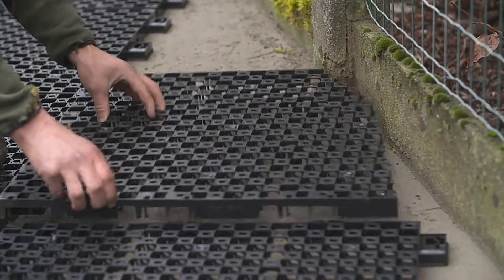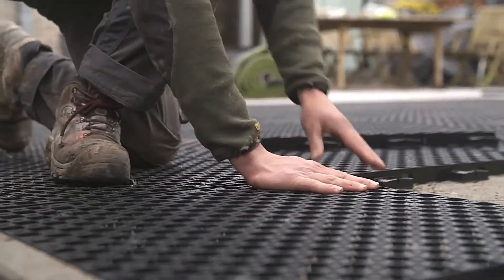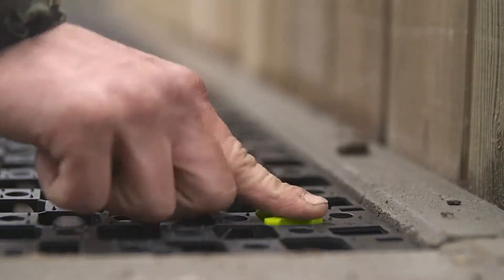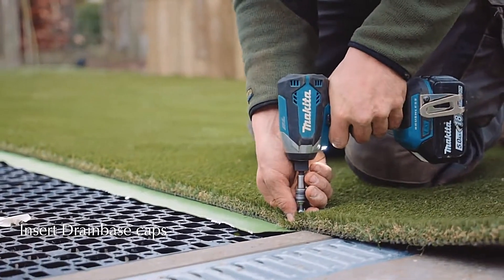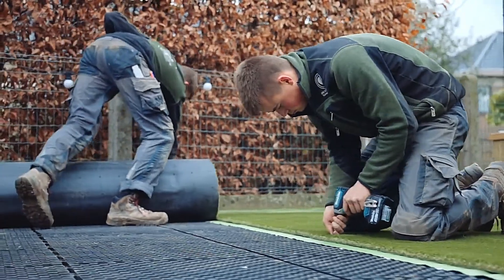A single square meter — 11 square feet — of drain base tiles can store up to 8 gallons, or 30 liters, of water. Additionally, these tiles help prevent turf sliding, providing stability for your synthetic lawn.